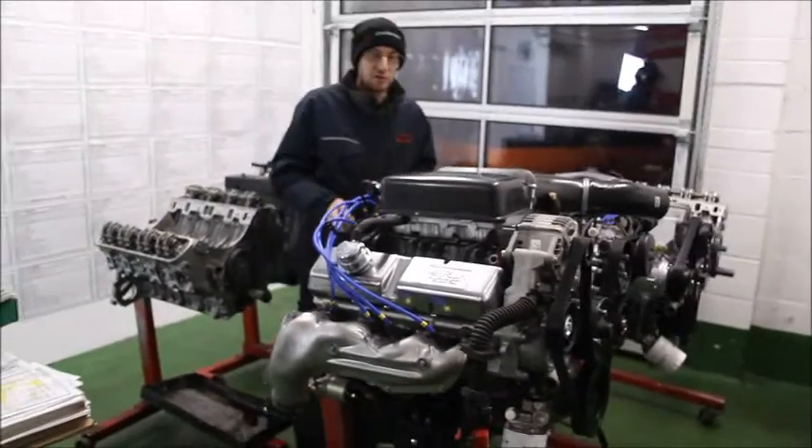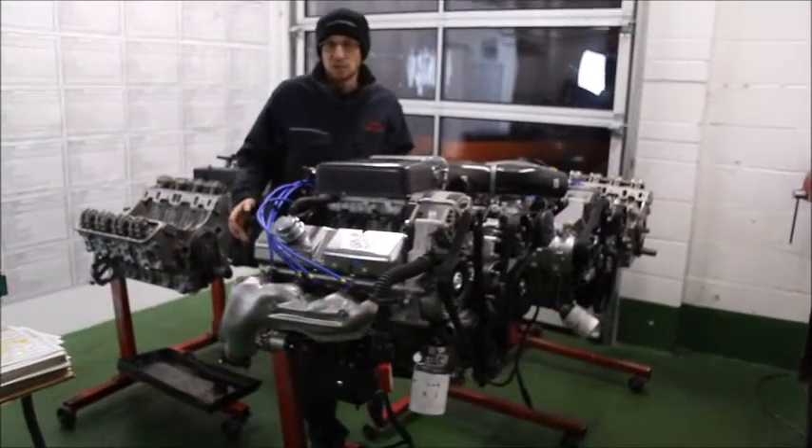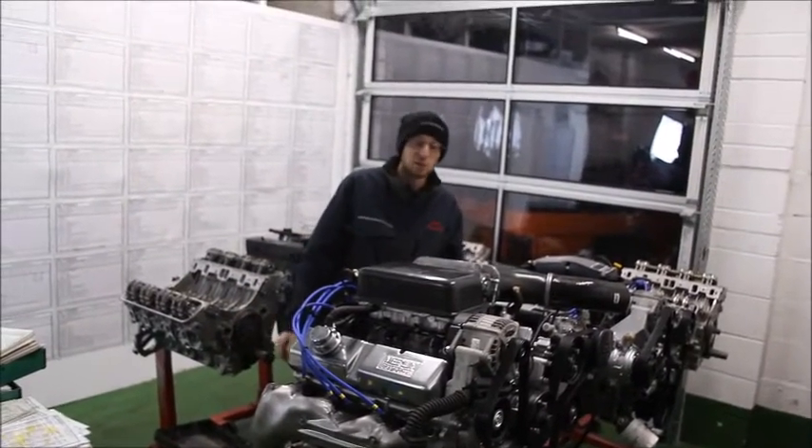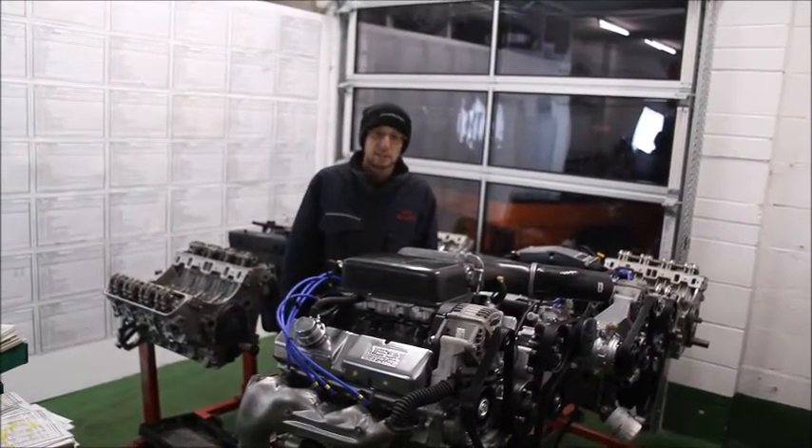Hope you enjoyed this little bit of a video. It just shows you a little piece of what we do, a little piece of our history as well, and how many engines we actually build here. And they don't just stay in the UK — they go all over. So thanks for watching.